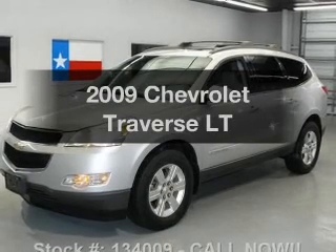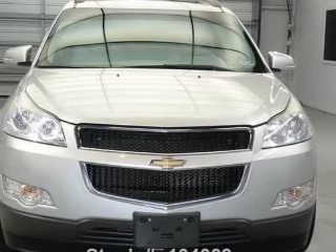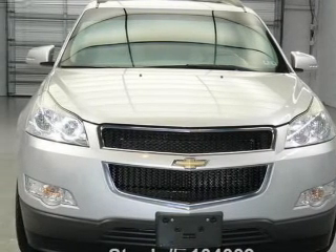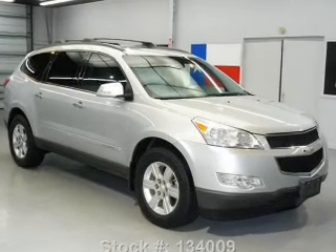Get noticed in this 2009 Chevrolet Traverse. Travel the roads in style and comfort in this great vehicle, with a solid 6-cylinder engine connected to a smooth-shifting 6-speed automatic transmission.